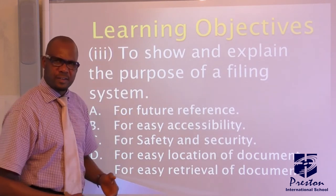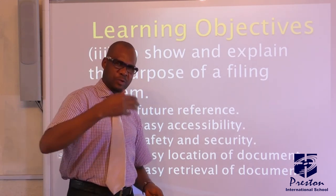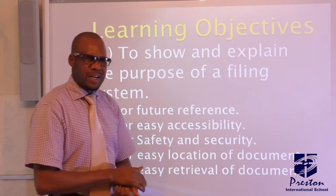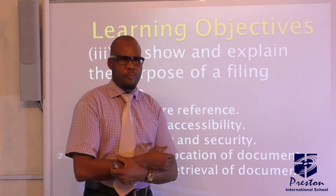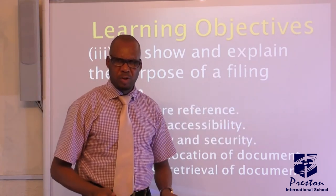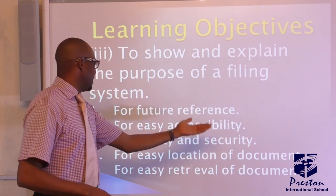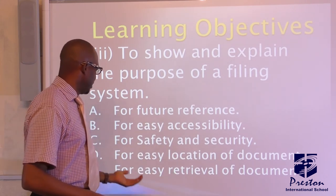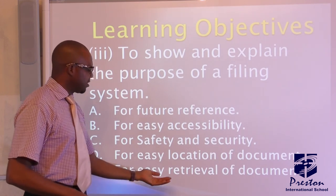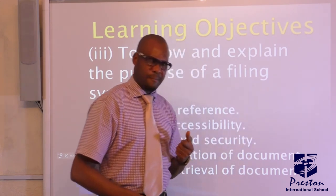For future reference — you want to retrieve things in the future. You need to file them properly. It would be unacceptable to enter your room and see all your clothes, socks, shirts, suits, and cardigans thrown in a box. You keep them systematically. That way: for easy accessibility, for safety and security, for easy location of documents, and for easy retrieval of documents — you can easily locate and pick them out when needed.